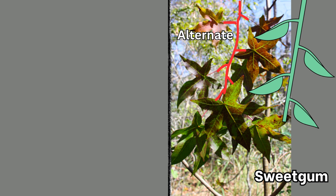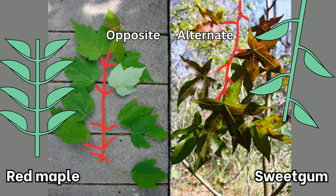That's what sweetgums have. Opposite arrangements look more like a ladder, with a symmetrical growth pattern. Maple leaves are one of only a few that grow with an opposite leaf arrangement.